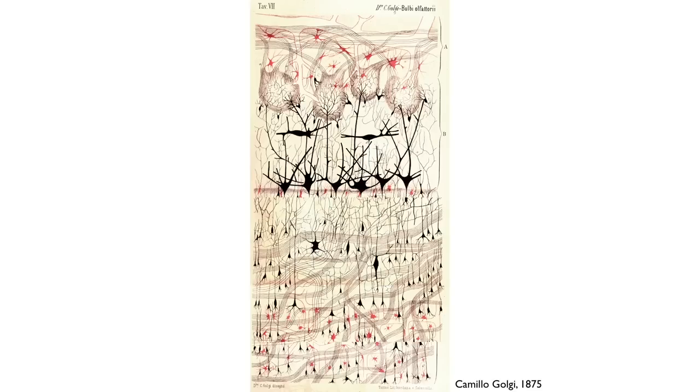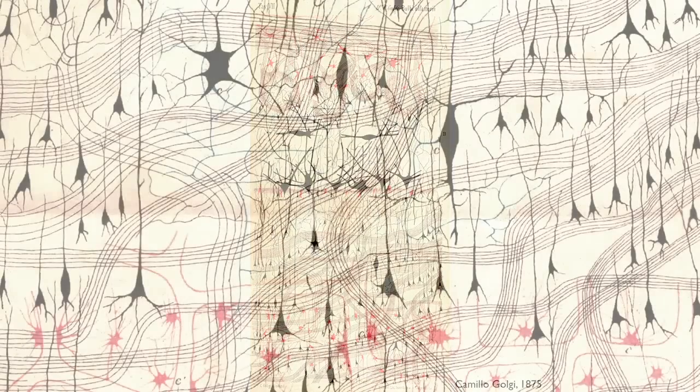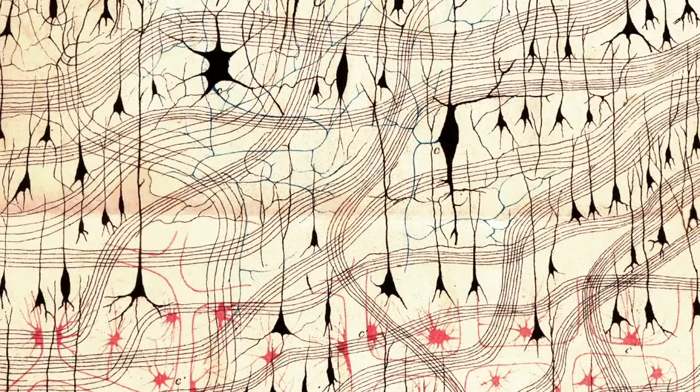This all changed in the late 19th century. Suddenly, new chemical stains for brain tissue were developed, and they gave us our first glimpses at brain wiring. The computer was cracked open.